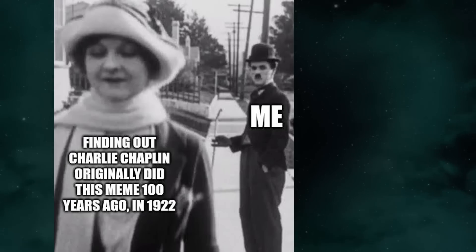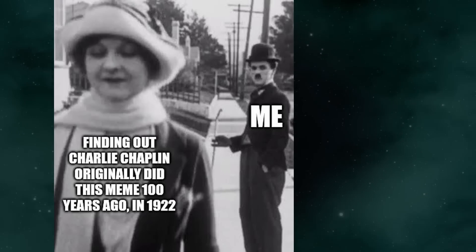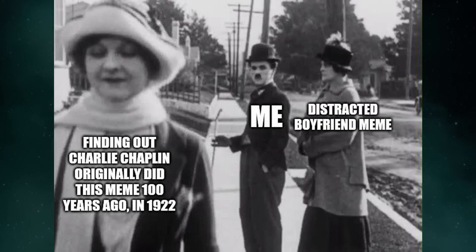Finding out Charlie Chaplin originally did this meme 100 years ago, in 1922. Distracted boyfriend meme.